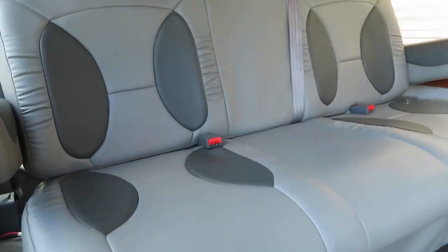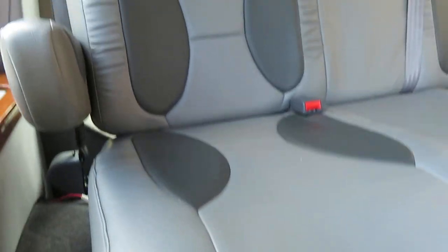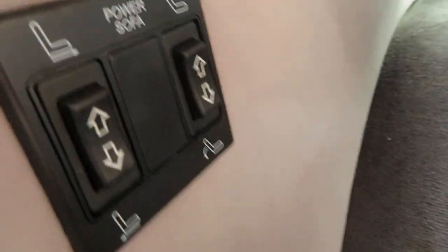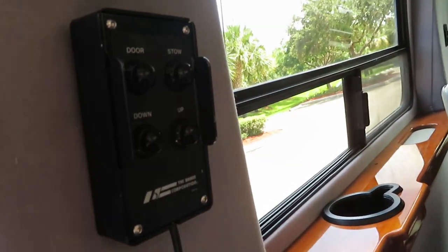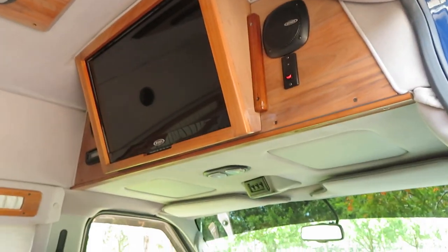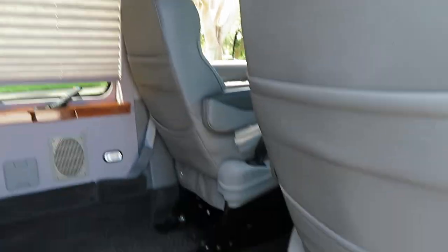Look at that leather — the back seat is a power reclining bench seat bed. Got a Braun UVL wheelchair lift; there's your control box, you've got a handheld wired remote as well as the wireless remote. Gorgeous limo lighting everywhere, beautiful rear entertainment flat-screen TV, and Q-straint tie-downs in the floor.